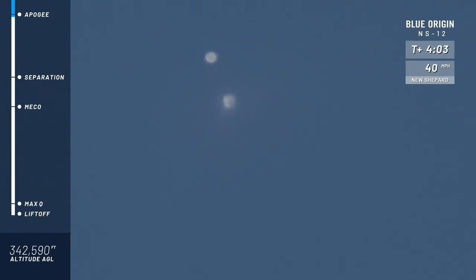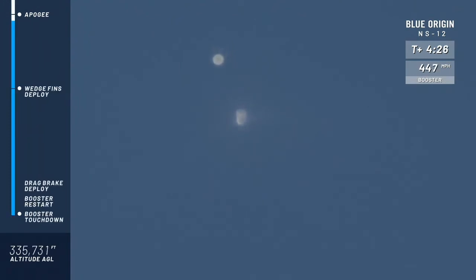There you see the capsule on the left and the booster on the right side of your screen. We have an unofficial number of about 343,000 feet. Congratulations, New Shepard team, on your sixth flight to space. Now let's bring her home.